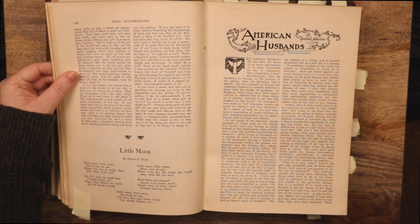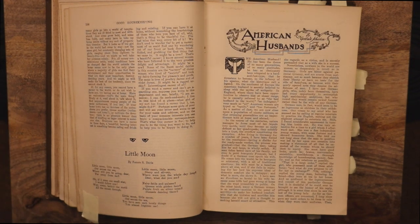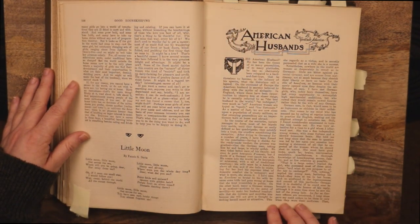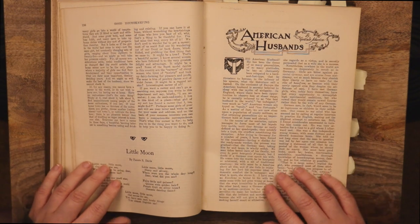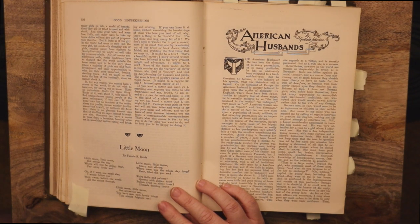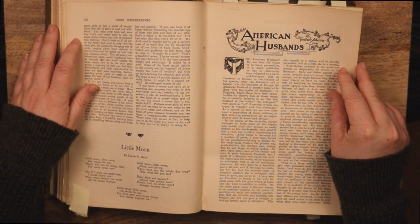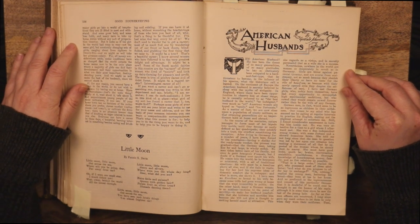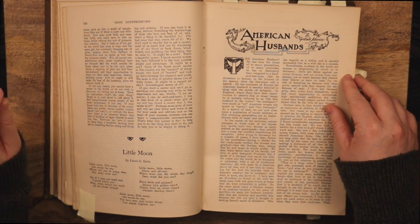Here's another poem about the moon: 'Little moon, little moon out across the sea, where will you be going dear, far away from me? Oh if I were one small star I would follow you, way away behind the world all the sunset through. Little moon, little moon, sharp and silvery, where were you the whole day long, dear — what did you see? Fairy fields and palaces, queens with golden hair, purple fruit on silver trees, damsels dancing there. Little moon, you've seen such lovely things, you almost frightened me.'